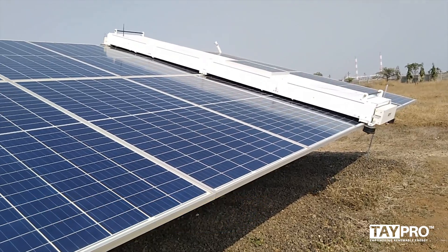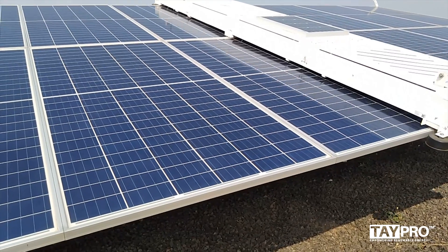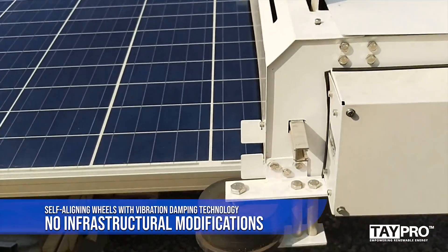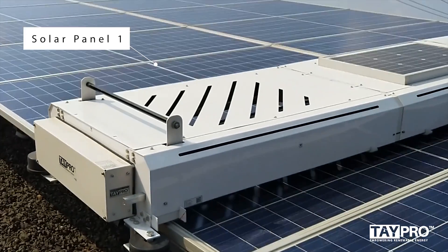Its specially designed wheels drive the device on solar module frames smoothly, ensuring no load on solar panel glass. Tapro 2.1's easy installation does not require infrastructural modification to the existing solar plants.